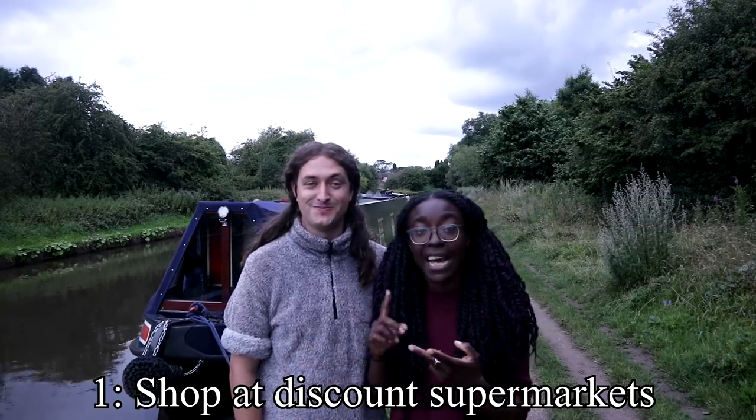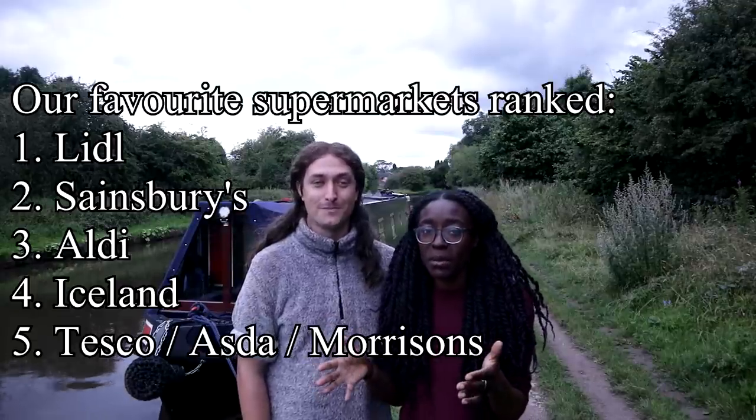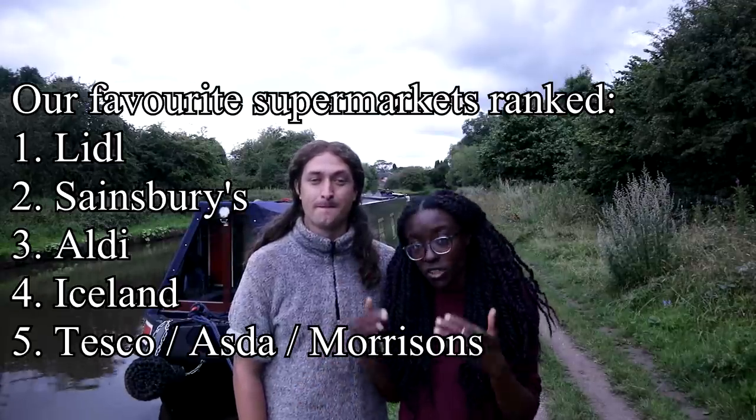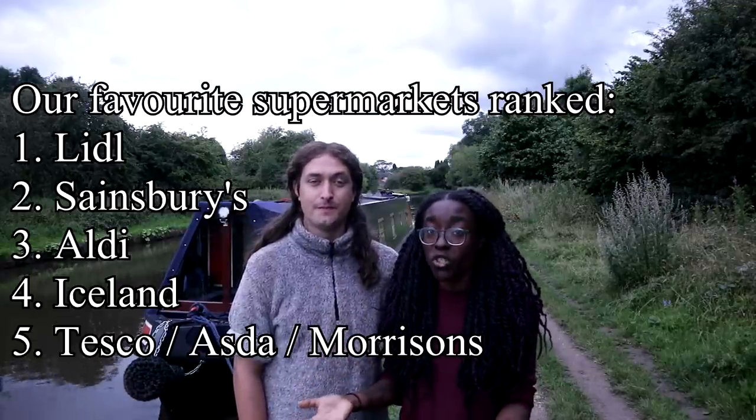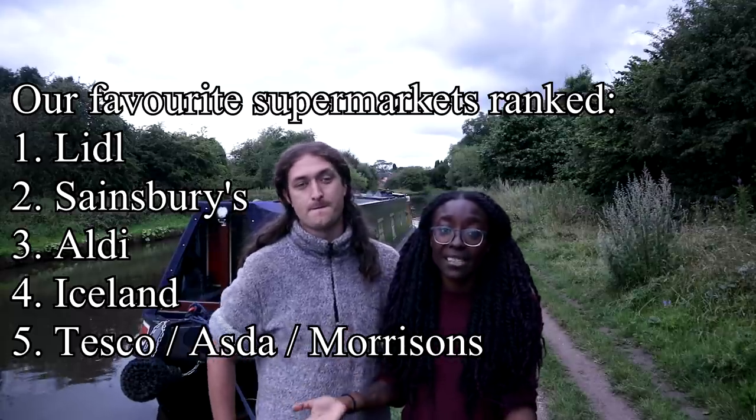One of the main things we do is we shop at discount stores like Lidl and Aldi, and actually Sainsbury's can be quite affordable too with the price match. Going to those shops means we can buy things at a lot cheaper price. Also we do our shop on a fortnightly basis, that way we're only buying essential items and can only buy what we can carry.